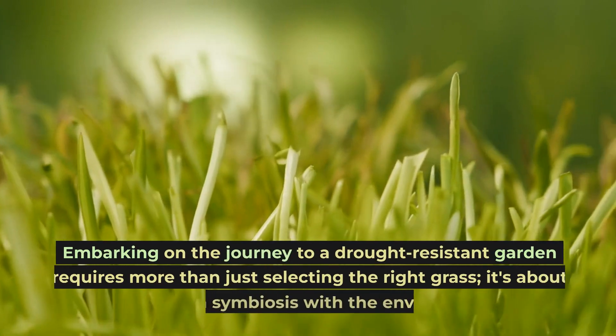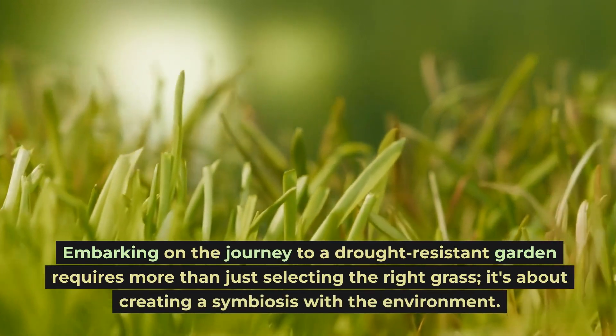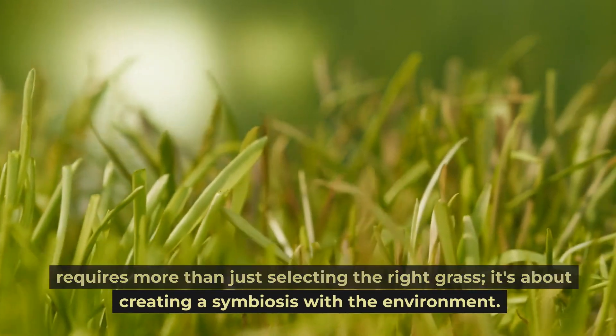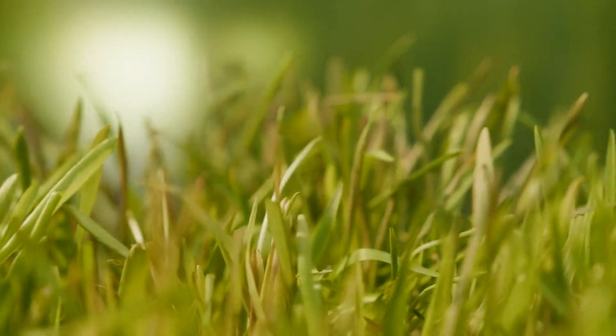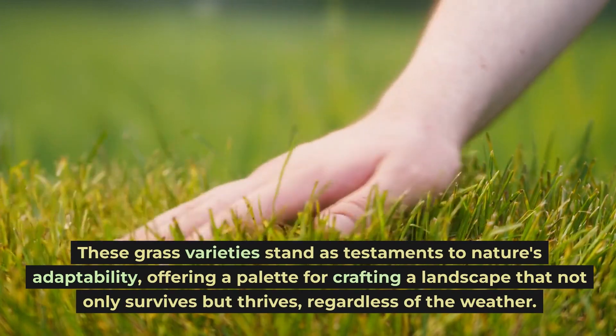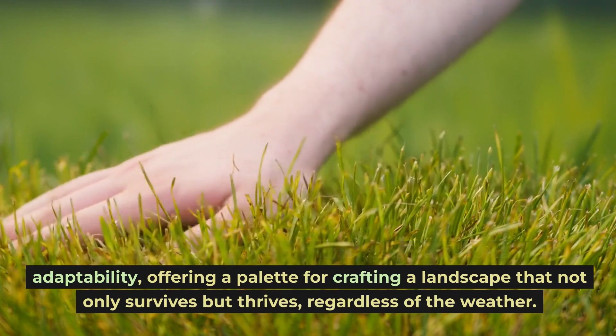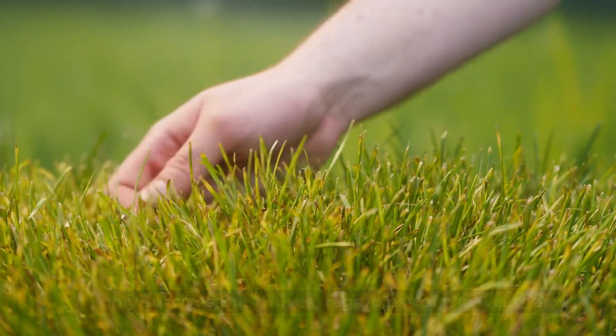Embarking on the journey to a drought-resistant garden requires more than just selecting the right grass — it's about creating a symbiosis with the environment. These grass varieties stand as testaments to nature's adaptability, offering a palette for crafting a landscape that not only survives but thrives, regardless of the weather. By choosing one of these resilient grasses, you pave the way for a garden that conserves water while exuding vitality and beauty.